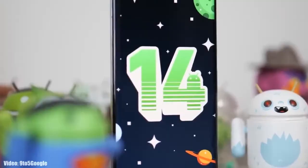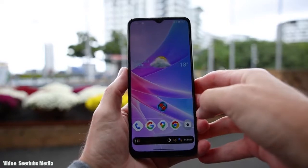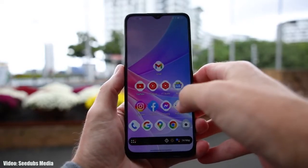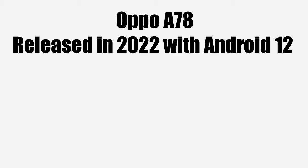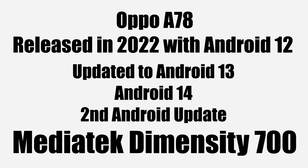It's time to talk about the Android 14 update for the OPPO A78. If you have an OPPO A78, you will definitely get the Android 14 update from OPPO. The OPPO A78 was released in 2022 with Android 12, received Android 13, and now it will get Android 14 — its second major Android update. It has the MediaTek Dimensity 700 chipset, which is more than enough to run Android 14 without any lags or performance issues.